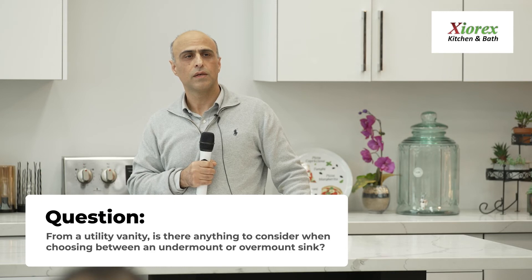Question: From a utility value standpoint, is there anything to consider with undermount sinks versus top-mount sinks?